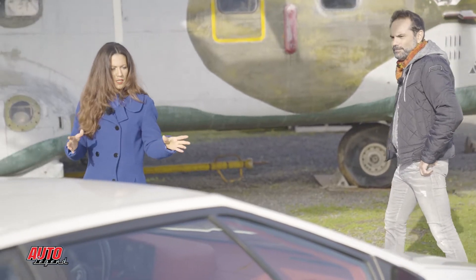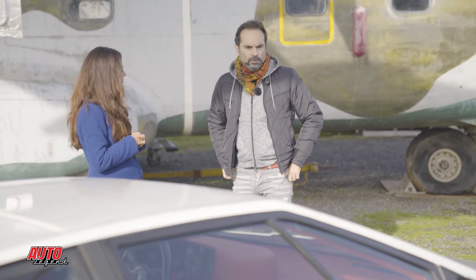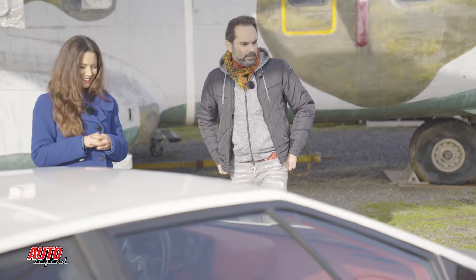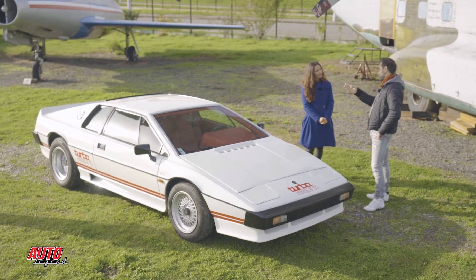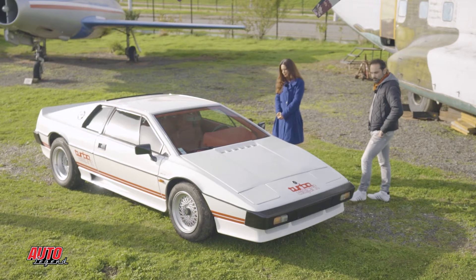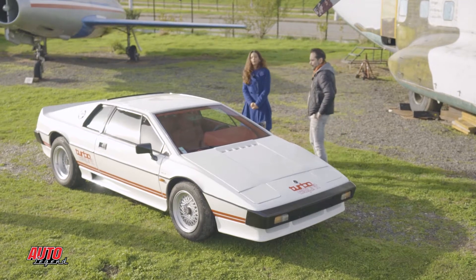C'est toi qui repeins ou tu l'as fait repeindre ? J'ai fait beaucoup de choses sur la voiture — j'ai beaucoup appris parce que j'étais un peu néophyte. J'ai acheté les manuels techniques, j'ai refait les circuits électriques, j'ai même sorti et refait le moteur. Mais la peinture, non, je ne suis pas assez bon. Le bloc avant a été repeint, le côté et les rétros n'ont pas été repeints — ils sont d'origine.